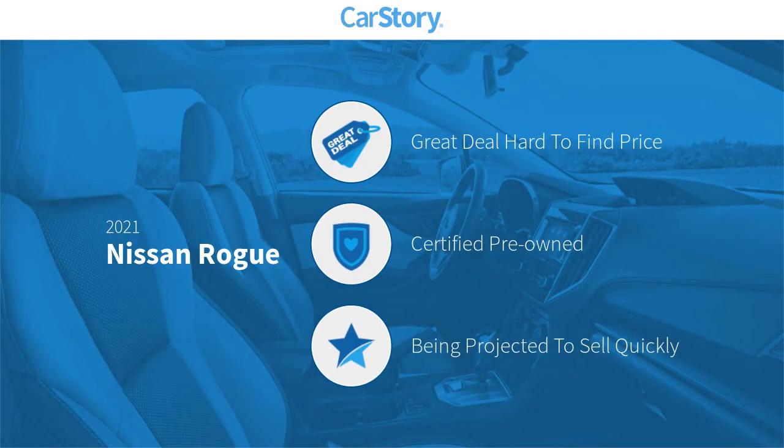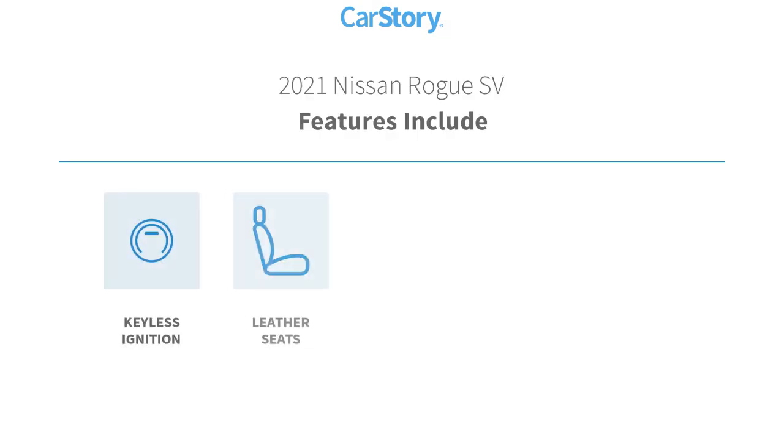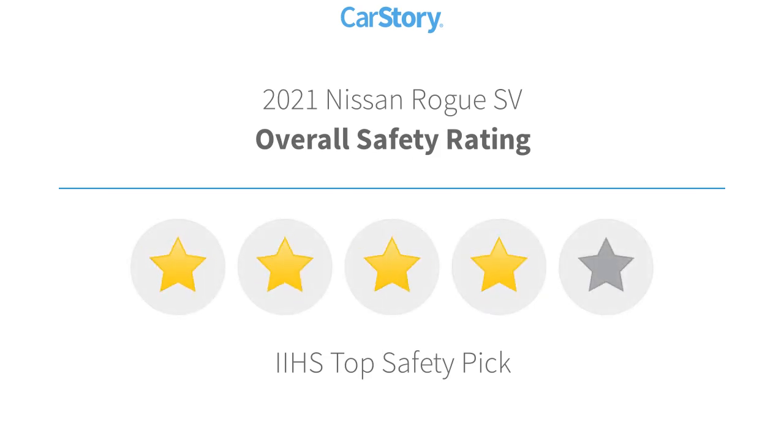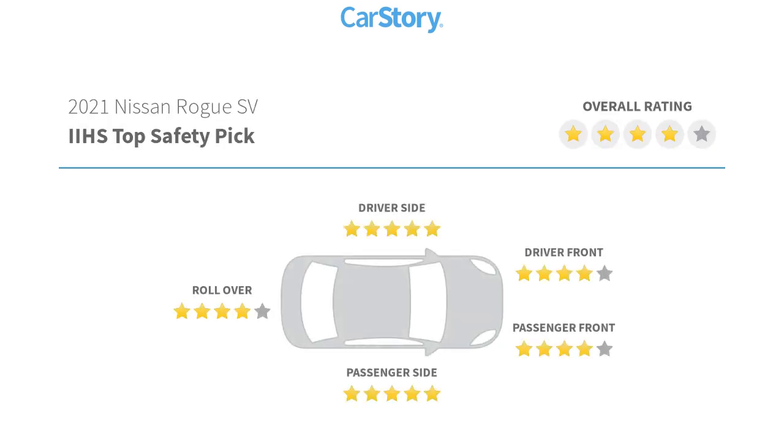CarStory research indicates this vehicle as being a great deal that is hard to find at this price. Certified pre-owned. Features also include keyless ignition, leather seats, power panorama sunroof, premium sound system, remote start, and has been listed as an IIHS top safety pick.